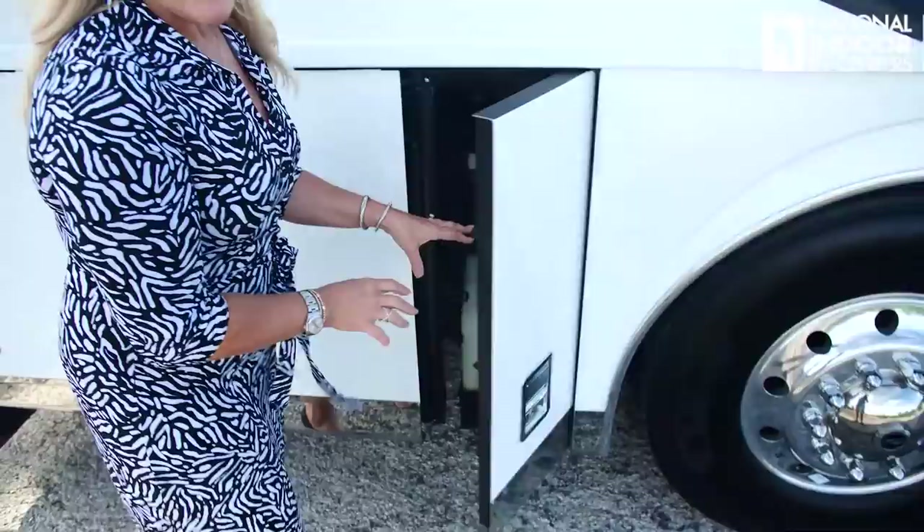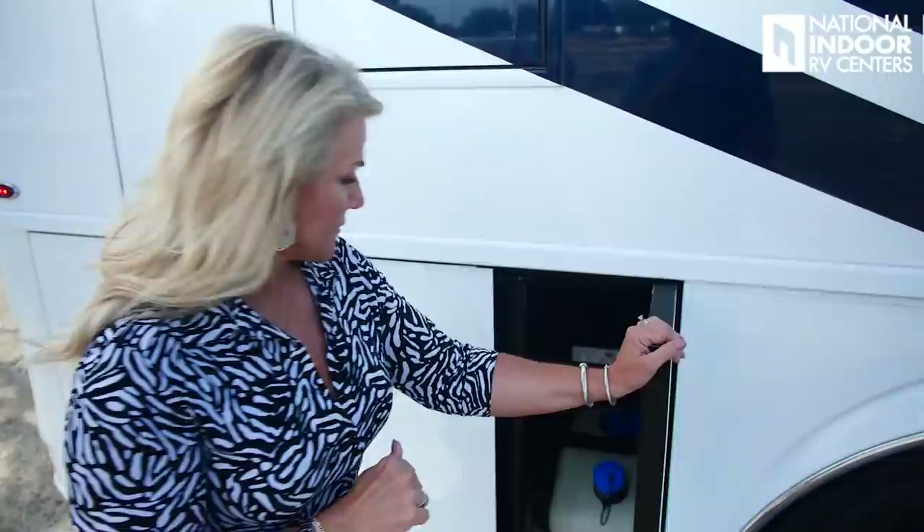We've got our 15-gallon DEF here — diesel exhaust fluid — and it does have a shelf life of about a year. If you have bad DEF you're going to throw some weird engine codes, so you don't want to mess with that. You can buy DEF at Walmart and it has an expiration on it. You also have fills on both the passenger and driver's side, so you won't have a problem filling your DEF when you fuel up.